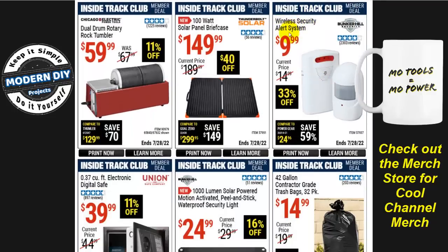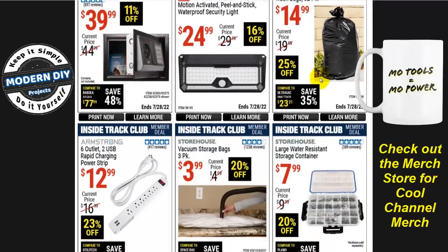On the other hand, the wireless security alert system for $10 is a great deal. I've had mine for 6-7 years and it's still working fine. It alerts you faster than any security camera because it goes off automatically when something or someone walks in front of it — just like a doorbell nobody has to press. Even though I have security cameras, this $10 unit often alerts me before the cameras do. I definitely recommend it.